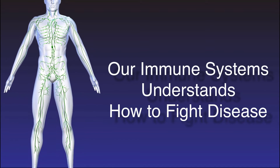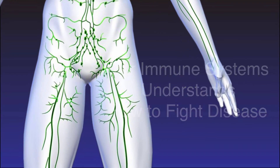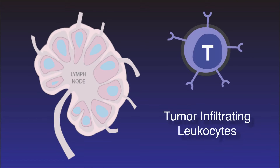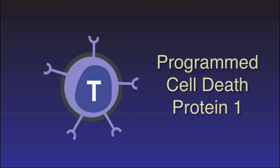Our immune system is designed to fight any disease, including cancer. It starts in the lymphatic system. Our lymph nodes produce tumor-infiltrating leukocytes, or T-cells for short. One method T-cells use to differentiate healthy cells from cancer cells is a genetically coded receptor called Programmed Cell Death Protein 1, also known as PD-1.